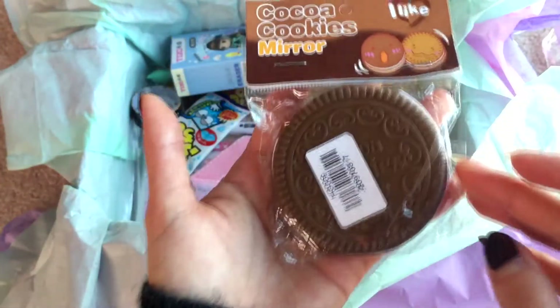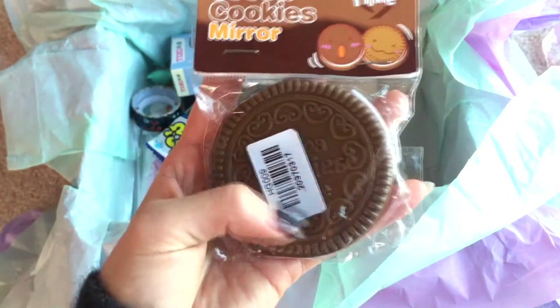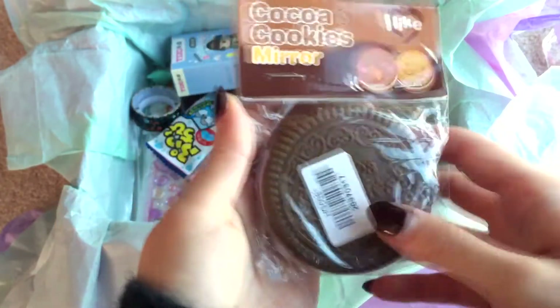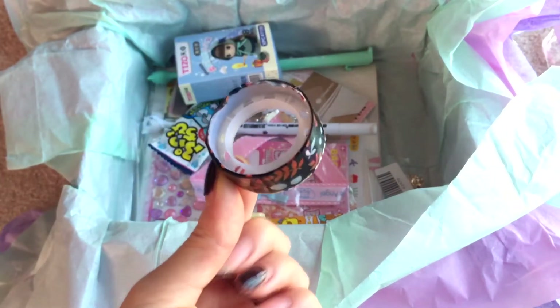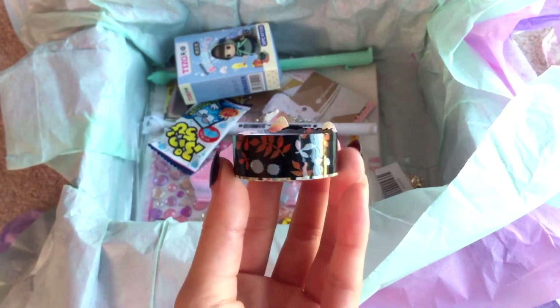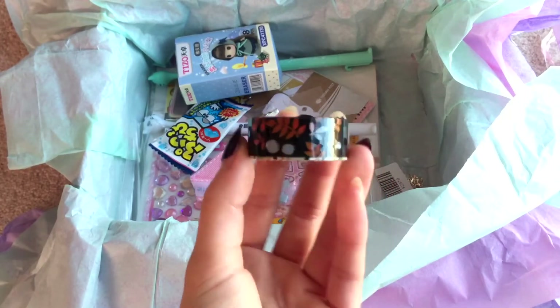Let's see. This is pretty self-explanatory — Coco cookies mirror. Very cute. Always like compact mirrors, they're very practical. This is a lot of good stuff bundled into one box. And guys, look — there was another one hiding from me. So this was five bits of washi tape. How wonderful.